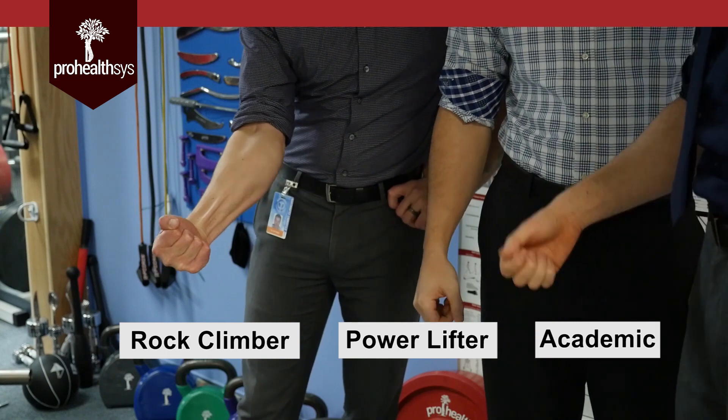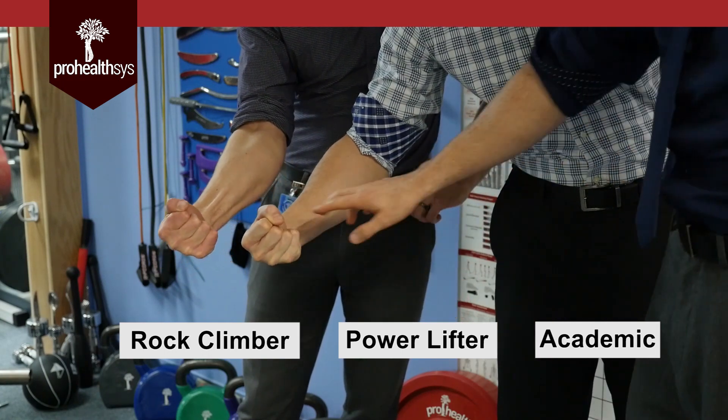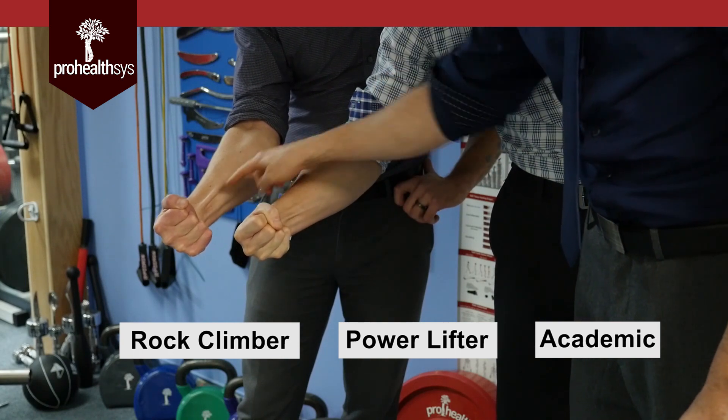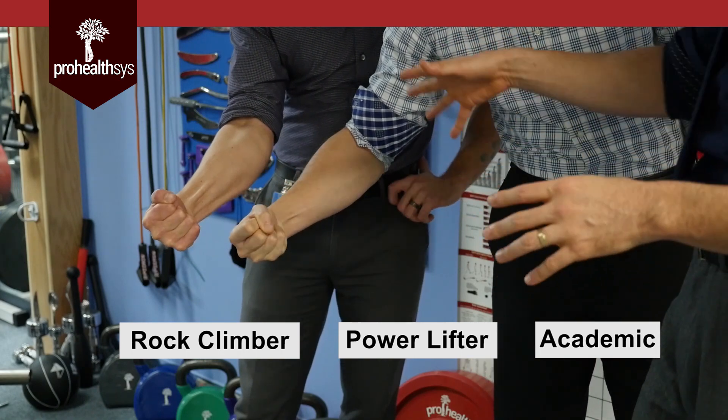Tanner, go ahead and give us that. Let's look at the size — we'll get you two guys together because that's our real comparison. Look at the thickness of these two tendons. If you look at the rock climber's tendons, they are literally twice as thick as our power lifter's tendons. All right, let's have some comment on that, so you guys can go ahead and relax.